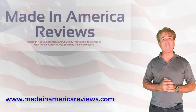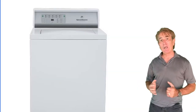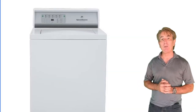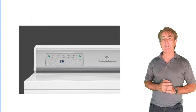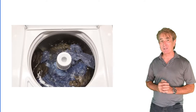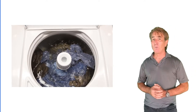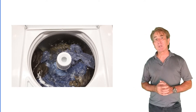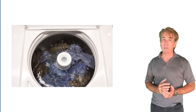One of the best washers Speed Queen makes is the AWNE-92SP113TW01. This Speed Queen top load washer delivers a perfect mechanical action. The 210-degree agitator with 68 strokes per minute gently moves more clothes through the water and more water through the clothes.